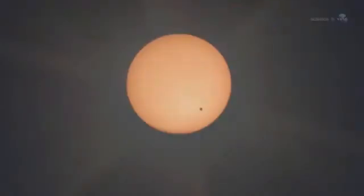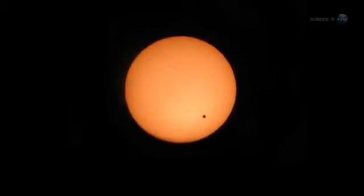Tiny Venus covers a small fraction of the solar disk, so the sun is still painfully bright to the human eye even at mid-transit. Pettit's foresight to bring a solar filter with him makes all the difference.